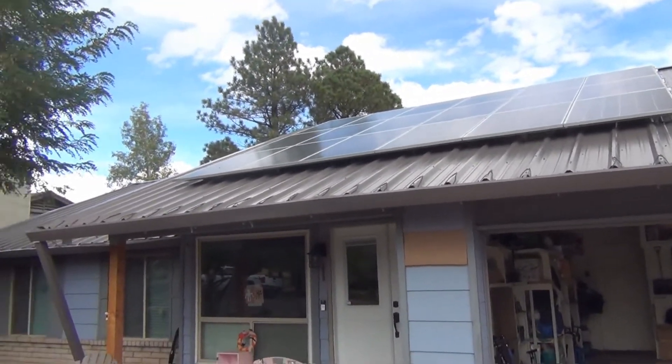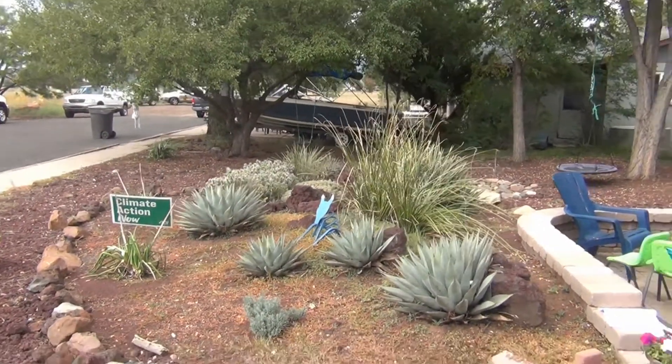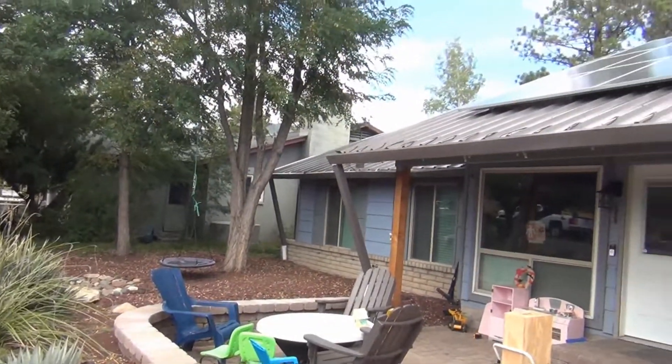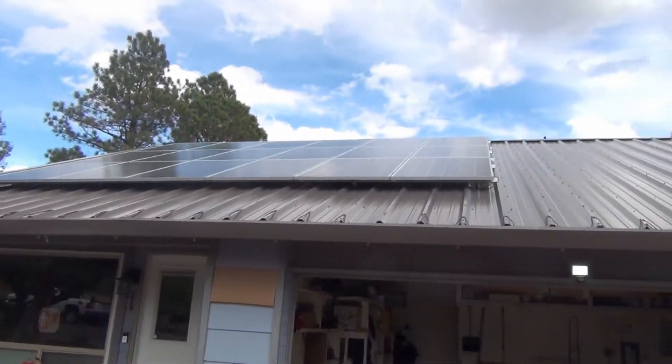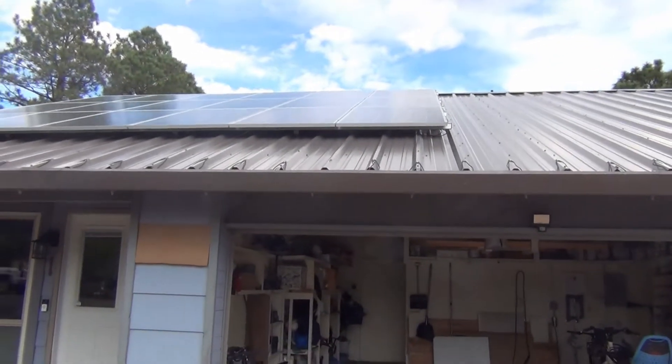For most people, it's probably more reasonable to hire a company to do the work, in which case it'll be a decent amount pricier and have a longer payback period, but in virtually every case, getting solar is a solid financial decision that'll end up saving you money in the long run, and I couldn't recommend it more highly.